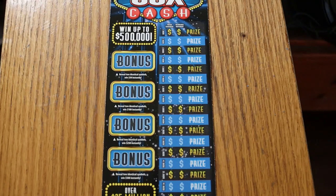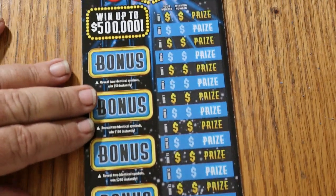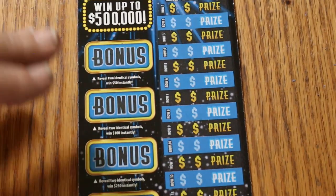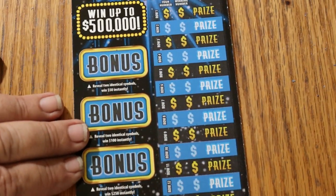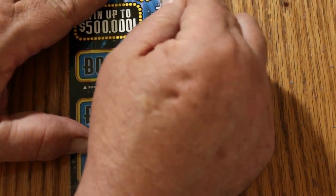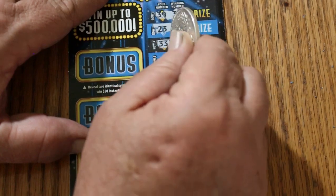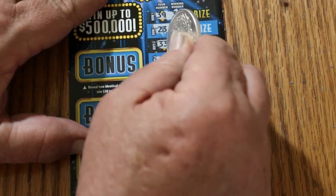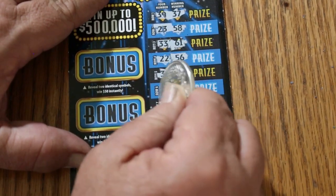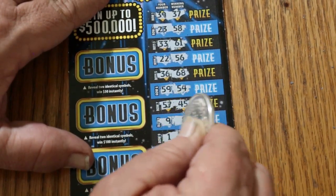Starting with ticket 9, working our way backwards. 39, 37. 23, 58. 33, 61. 22, 56. 36, 68. 59, 54. 57, 45. 9 and 8. 1 and 1.